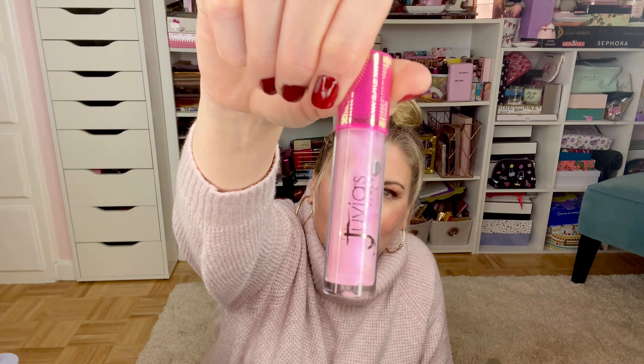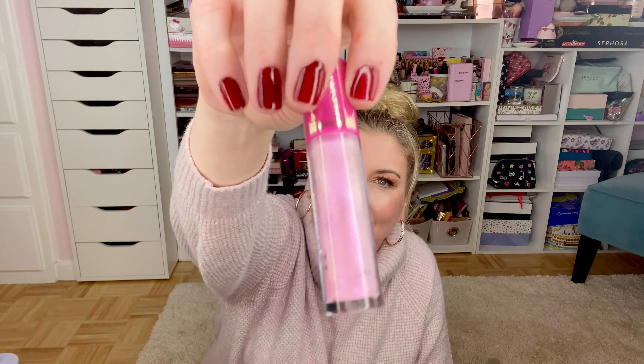Finally, I saw someone wearing the Juvia's Place lip gloss — it is so pretty and shiny. The color I got is So Glazed — absolutely beautiful. I cannot wait to try it. I love Juvia's Place. That is it for my Ulta haul.